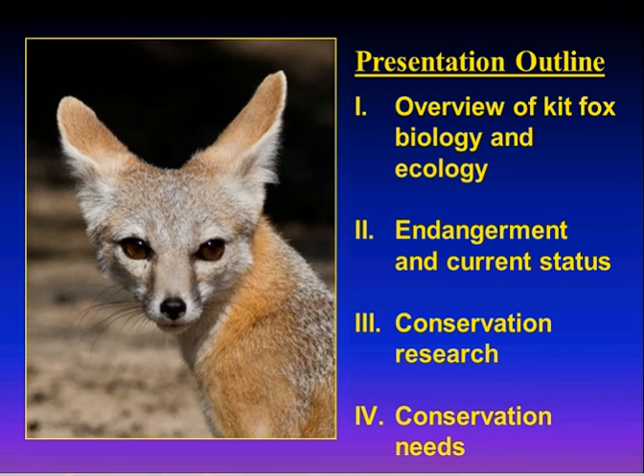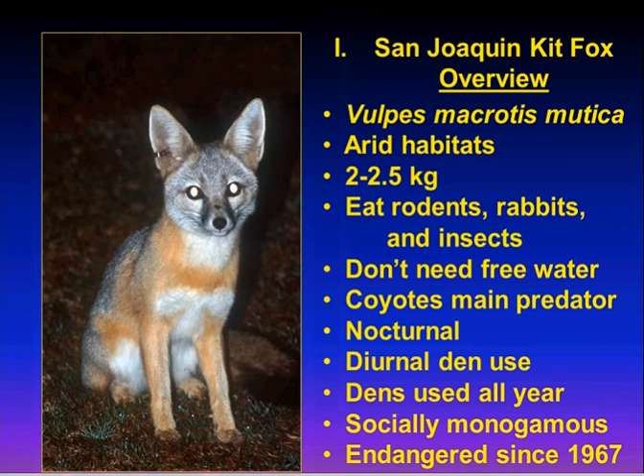San Joaquin Kit Foxes are a subspecies of Kit Fox — Vulpes macrotis mutica. Depending on how you slice the DNA, as many as eight subspecies have been defined, sometimes only two. But no matter how you dice it, San Joaquin Kit Foxes always come out as a distinct subspecies. They are found in arid habitats — they are desert-adapted. That's the theme to keep in mind, particularly when thinking about habitat quality and areas suitable for these animals.